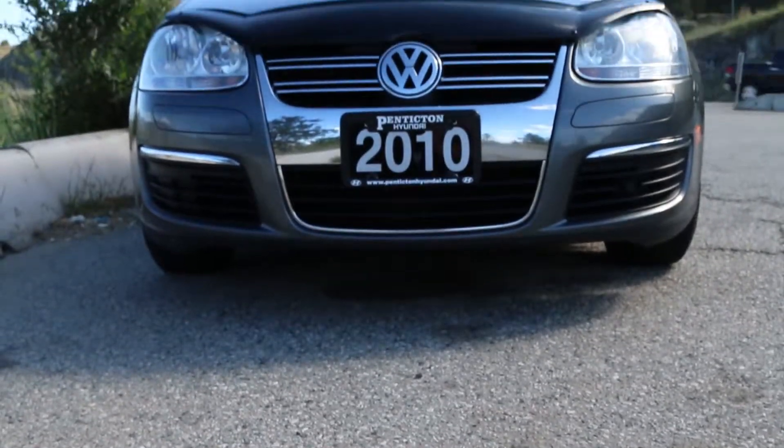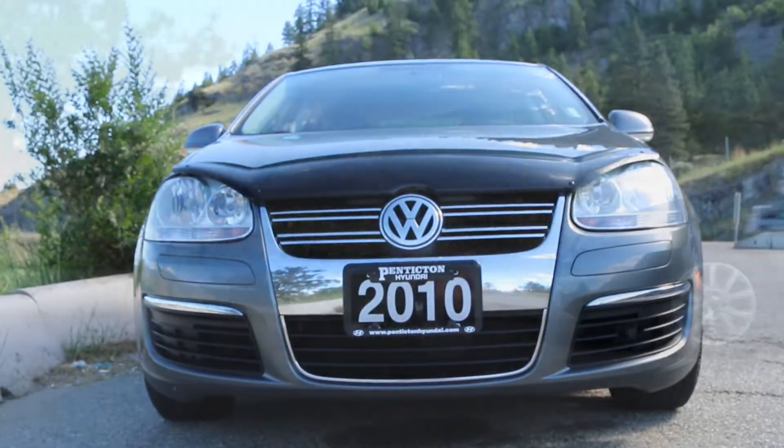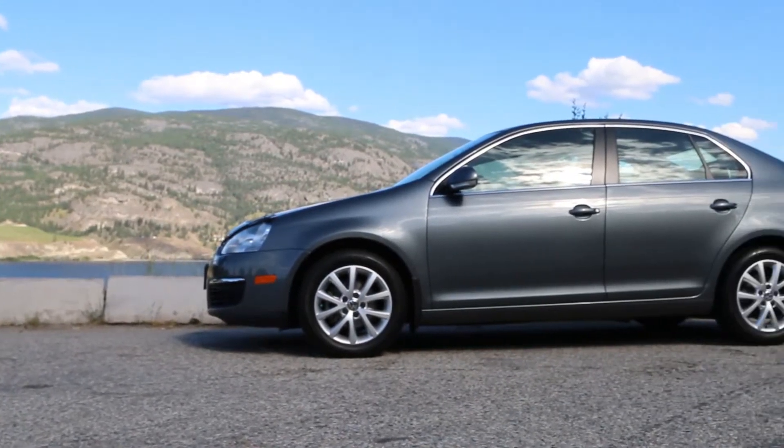Hi, Spencer Downing here, Internet Sales Director for Penticton Hyundai, here to talk about our 2011 Volkswagen Jetta.